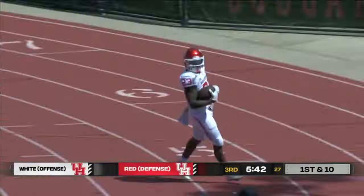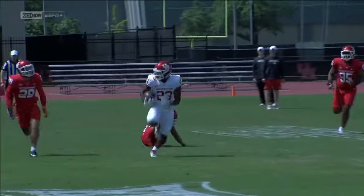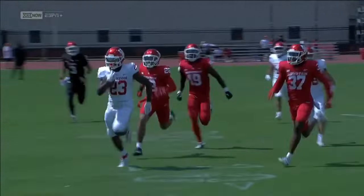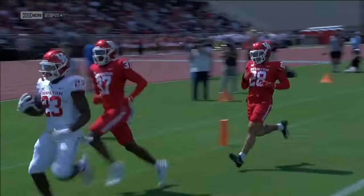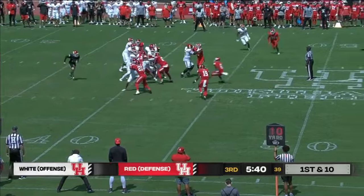Down the right sideline to the 10, the 5 — touchdown! Parker Jenkins. He showed some speed on that, he broke a tackle. When you pressure, there's nobody deep to help make a tackle in pursuit. My guy Jenkins showing the speed — when it comes down to it, you've got a chance to beat anybody.